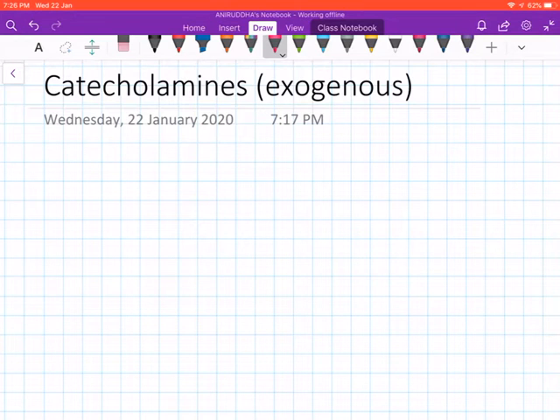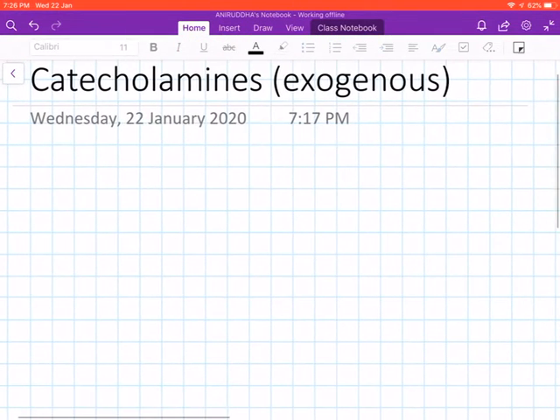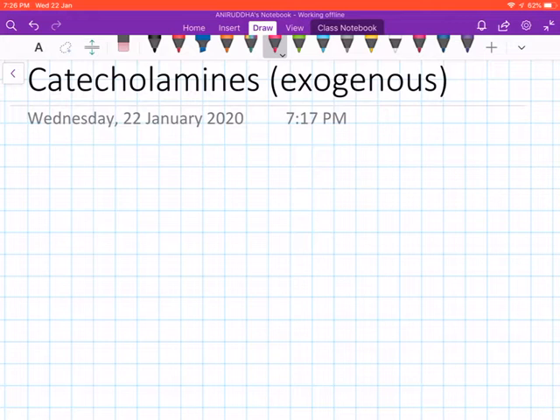Hello everybody, welcome to another video. Here I'll be discussing all the exogenous catecholamines. We'll start off by discussing the drug dobutamine.